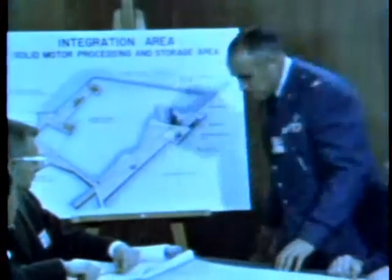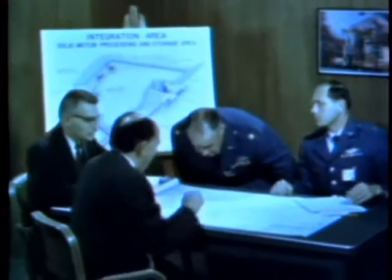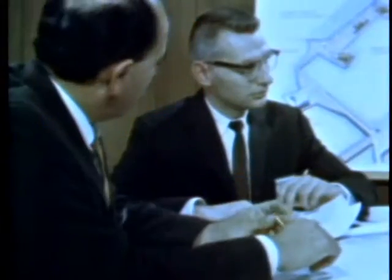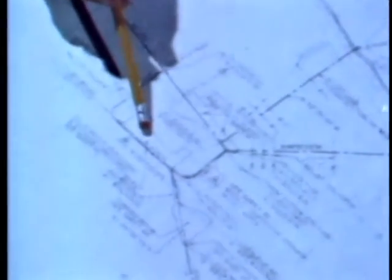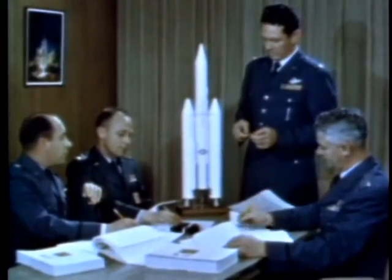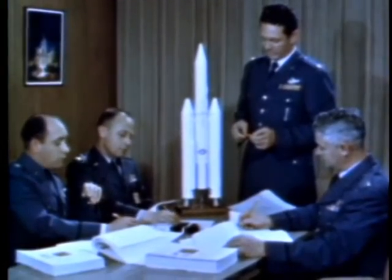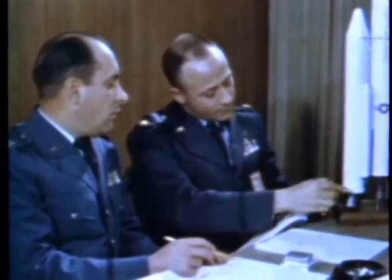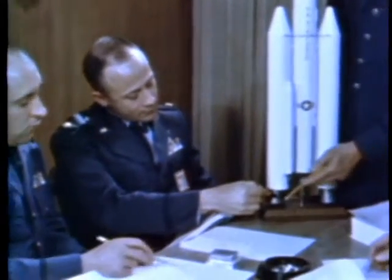In 1961, at the request of the President, representatives of the Department of Defense, the Air Force and NASA reviewed all existing systems and those on the drawing boards. They concluded that nothing currently planned would meet projected needs. To satisfy military requirements, a system would need to have an instantaneous reaction time, maximum flexibility, and the capability of a maximum launch rate.